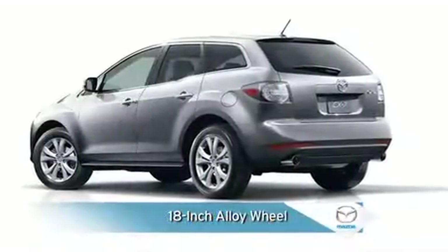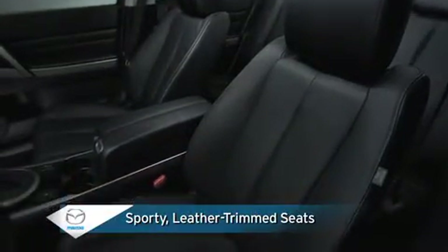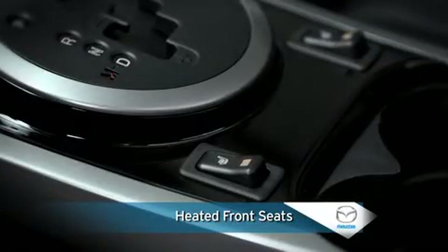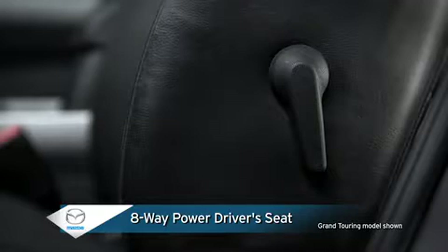Stylish 18-inch alloy wheels convey a bolder crossover appearance. Leather-trimmed seats offer the rich feel and refined look of leather, coupled with the tailored comfort of heated front seats, while an eight-way power driver's seat with manual lumbar support provides fully adjustable seating for increased comfort, especially on long trips.